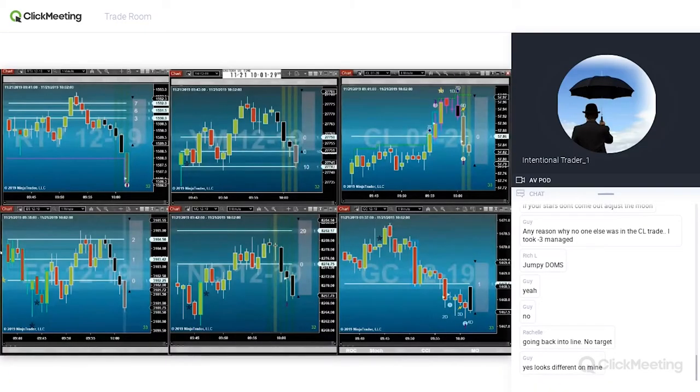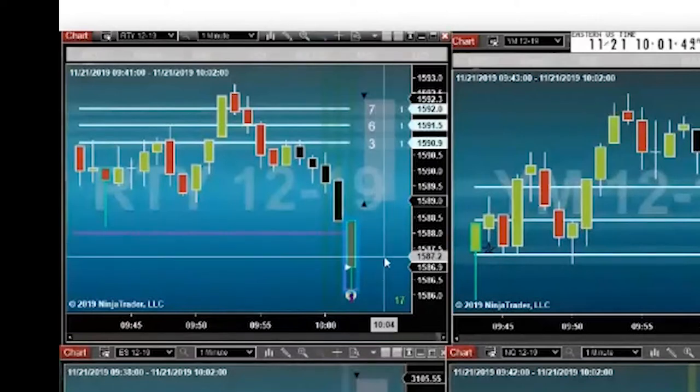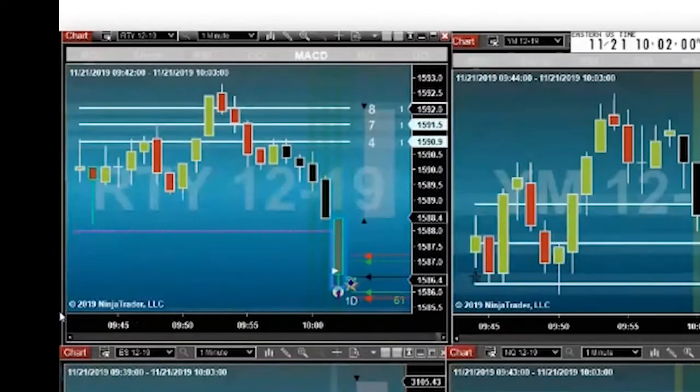Let's watch the RTY — it's a much better opportunity here. What I'm looking for is a rock star on the open of the next bar. I know it's going to be a gold one if it comes up, because it's outside this zone. We have a climactic volume bar, we are oversold, I have a speed tick, and I have a rock star — so I bought it.